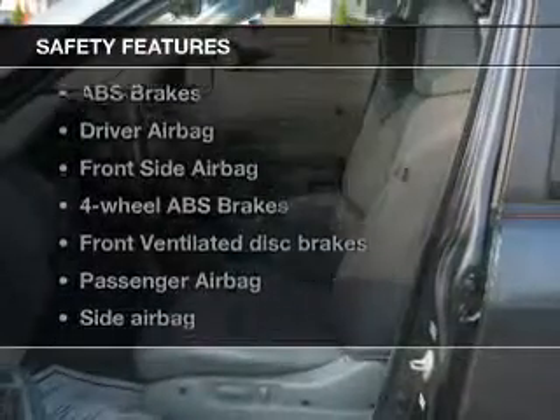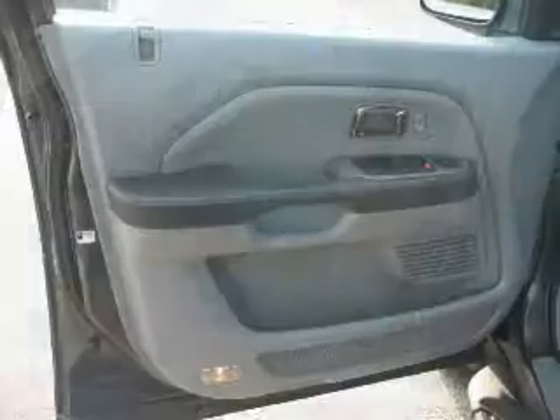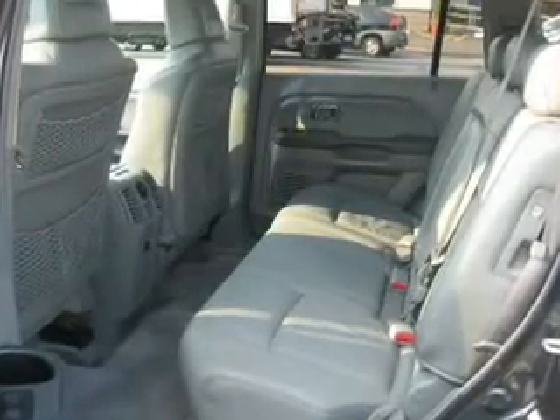Power mirrors. If safety is a high priority, rest assured knowing these top safety components are included: front ventilated disc brakes, passenger airbag, side airbag, traction control, stability control, low tire pressure warning, and independent suspension.